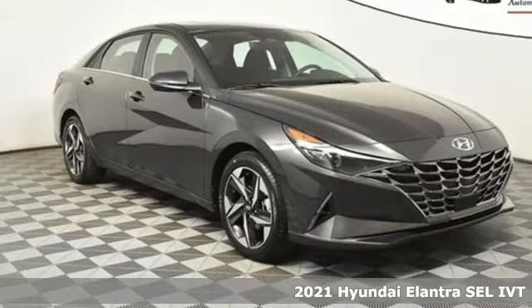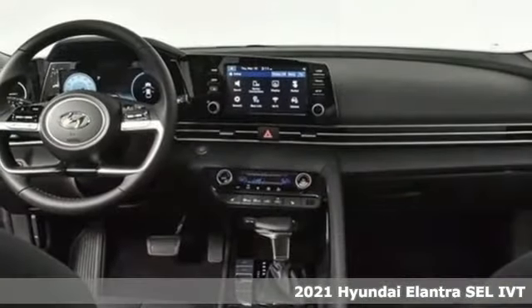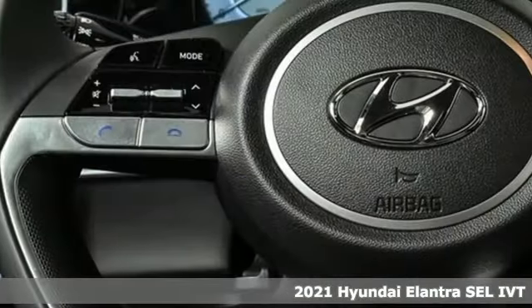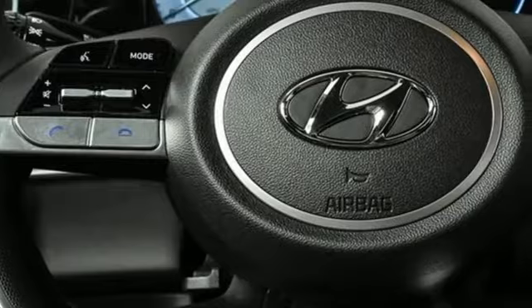It's a new 2021 Hyundai Elantra. Hyundai's attention to detail means a better driving experience for you. It boasts an impressive list of features like these.